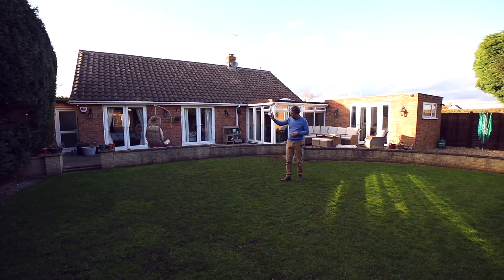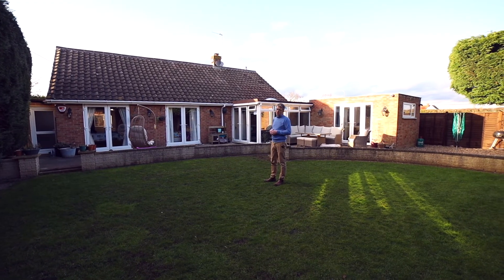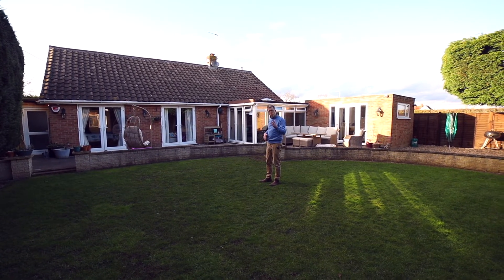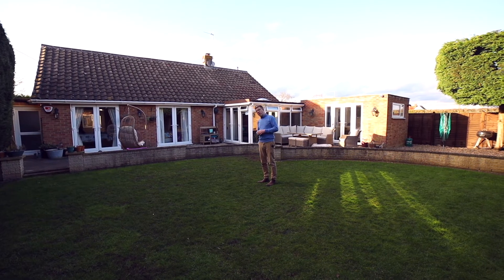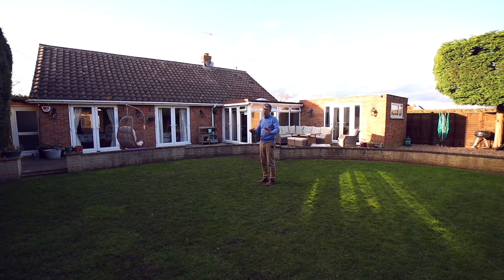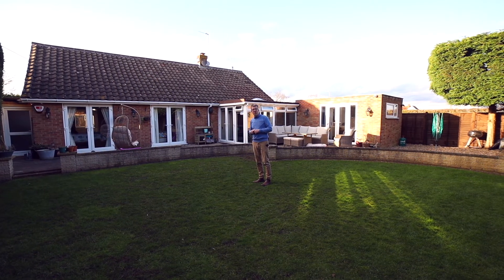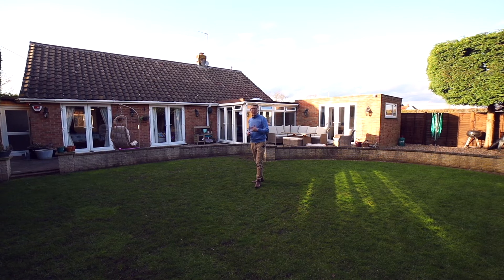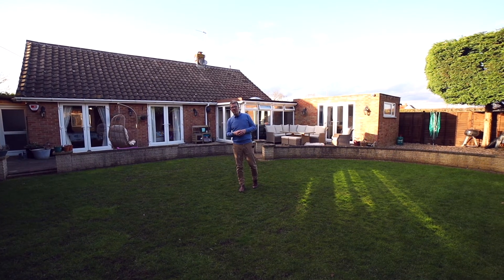The property also benefits from a further storage area to the side of the house, but for me the jewel in the crown is the roof and what could be put up there bedroom-wise. So if you're looking for a detached bungalow perfect as it is, or something with a bit of potential, this should be on your viewing list. To view it, give us a call on 01189 303 133. Thank you.